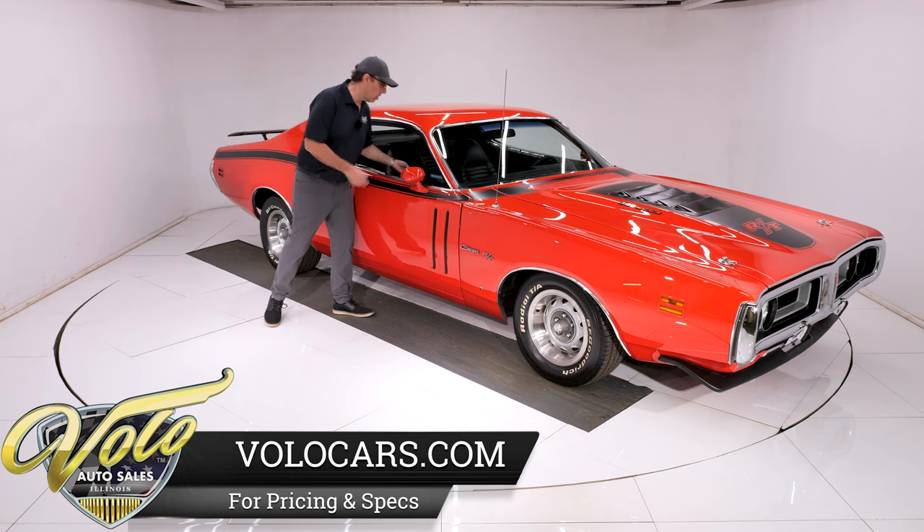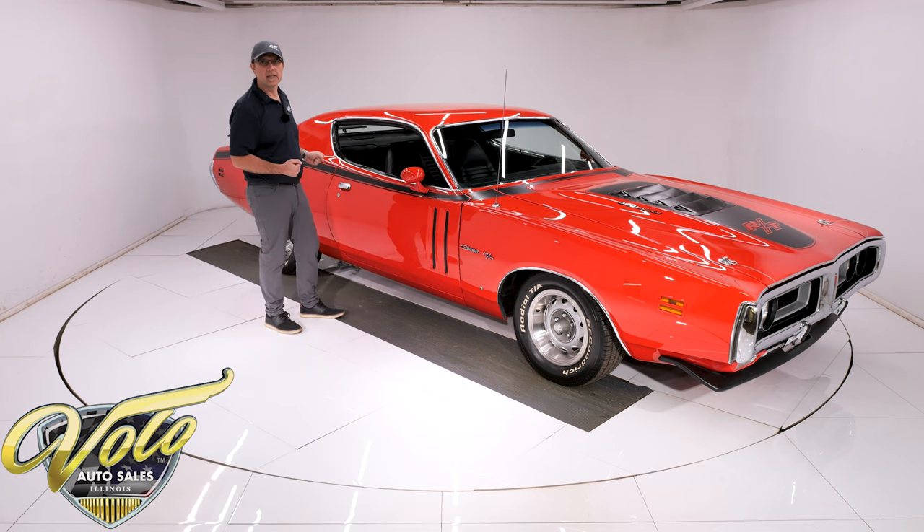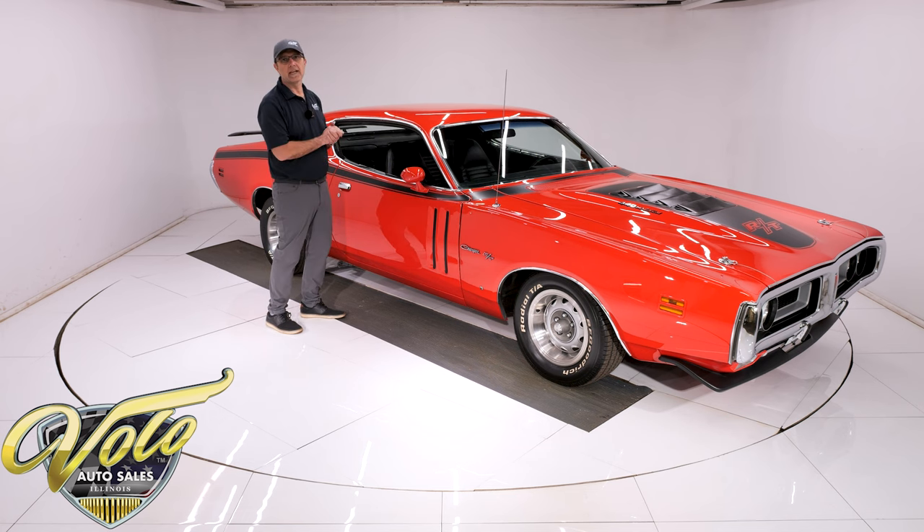I stepped up when I bought it because of everything I just mentioned. Look at how sharp this car is — it's pristine, top to bottom, in and out. This is the right car to have.